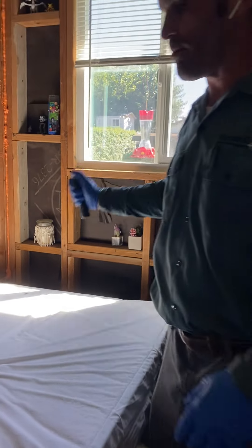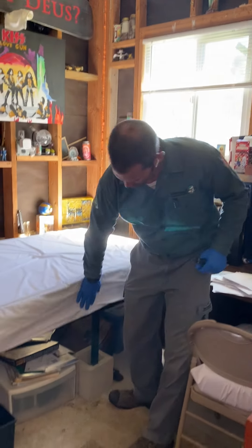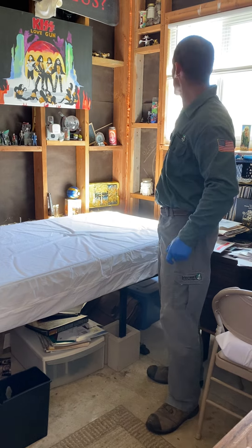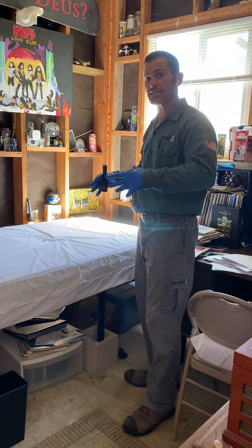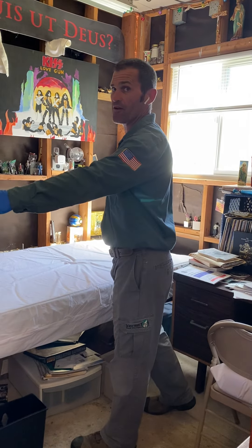So not only are the bed bugs hiding and living inside this mattress and bed frame area, but they're also starting to matriculate up the wall. As the population becomes more dense and stressed, they're going to keep moving out and away from the bed areas.